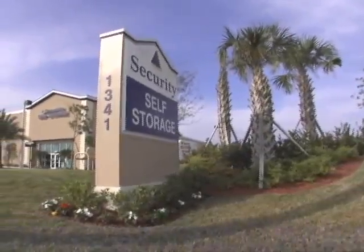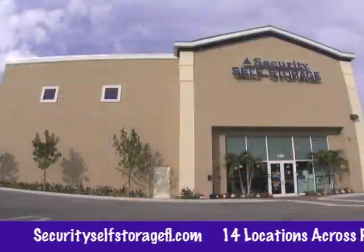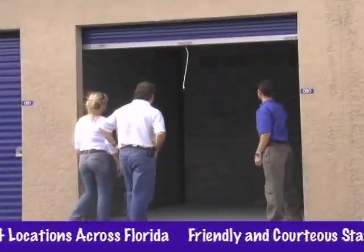Security Self Storage provides month-to-month rental space to individuals and businesses in 14 locations across Florida. Many people only think of storage when they're preparing to move. That's a good reason, but whether you're at home or the office, space always seems to be at a premium.